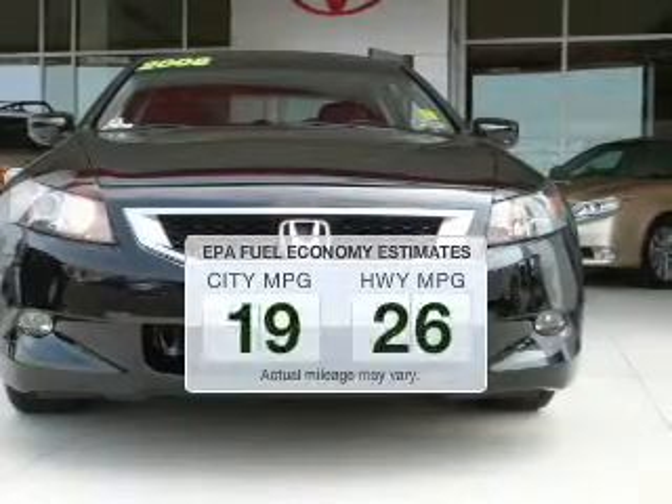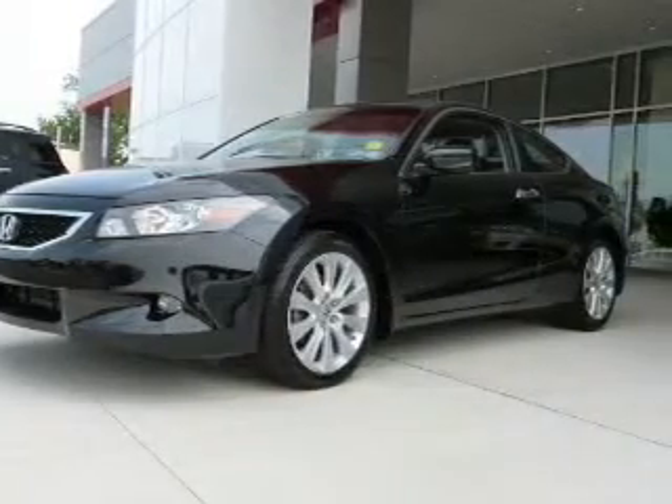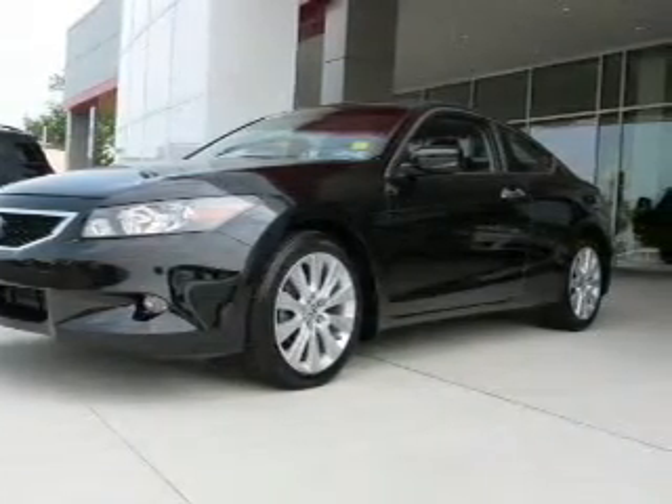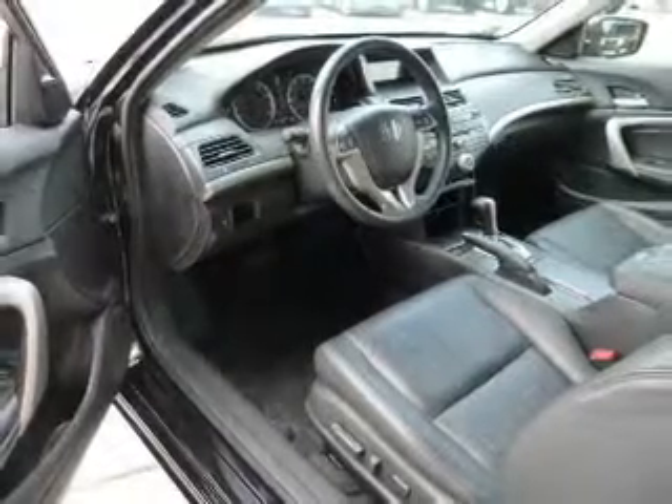Low emissions and the good fuel economy offered in this vehicle are important to you and the environment. The powertrain includes front-wheel drive with a solid six-cylinder engine that responds smoothly to its five-speed automatic transmission.